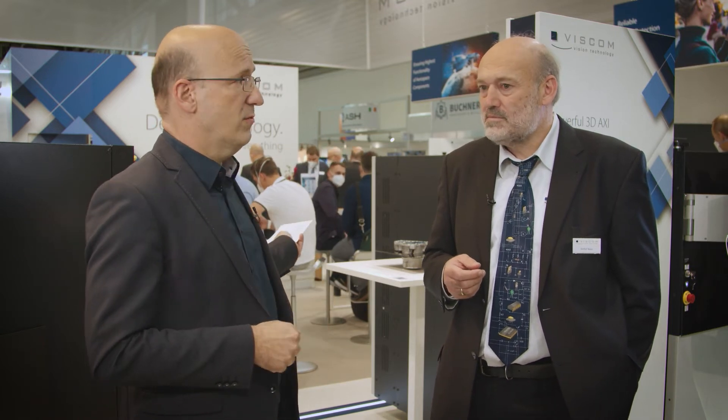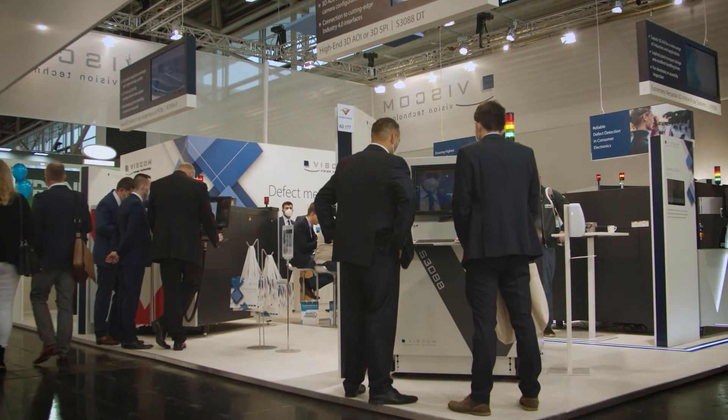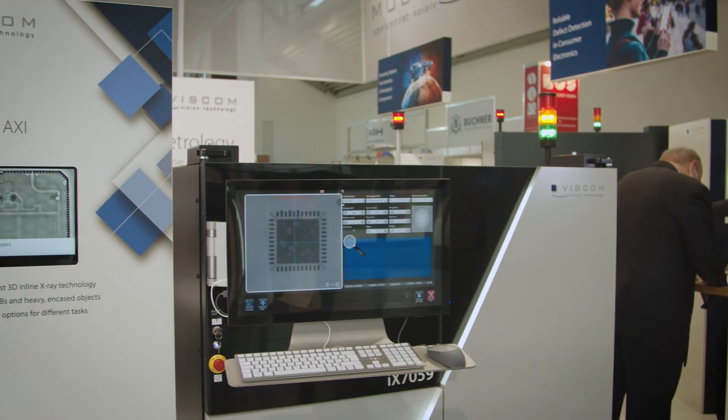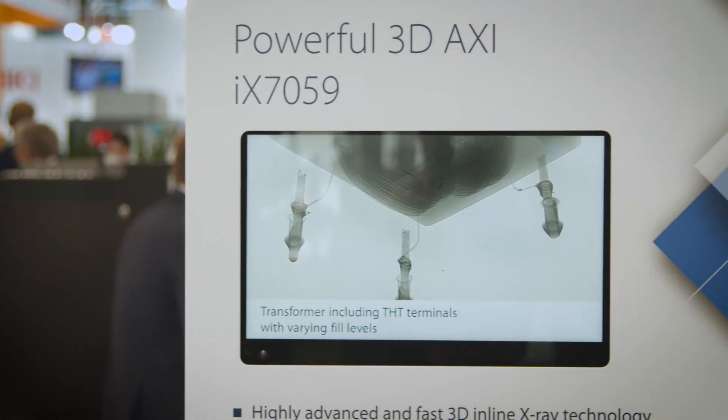Interesting solution. So we are here on your booth — it's very crowded. What is the highlight of Viscom at Productronica? The highlight is that we see more and more interest and demand for inline AXI solutions. 3D SPI is now inline as a standard approach, 3D AOI is standard, and I think the next generation is 3D X-ray inline. We now have real solutions that can meet the cycle time demands of a production line. We have large new FPD technologies and high-speed capturing technologies available that can do real inline 3D slicing and 3D inspection for voids, THD fillings, and so on.